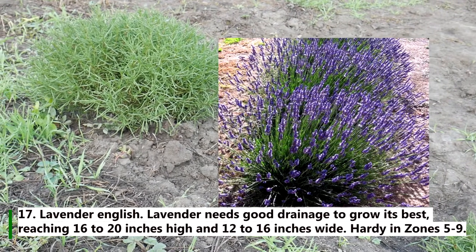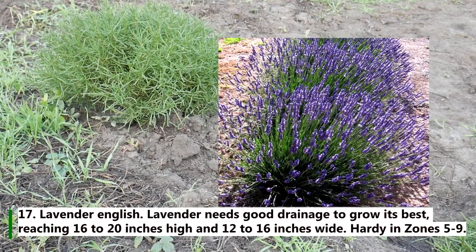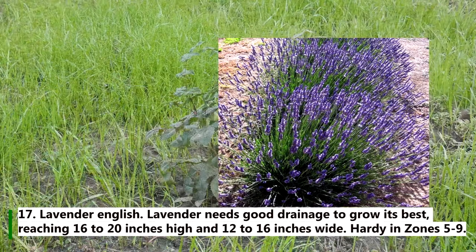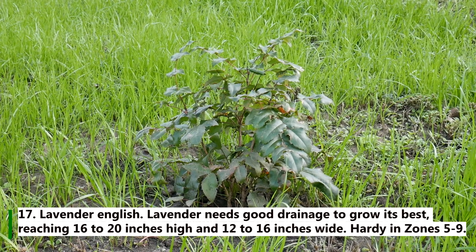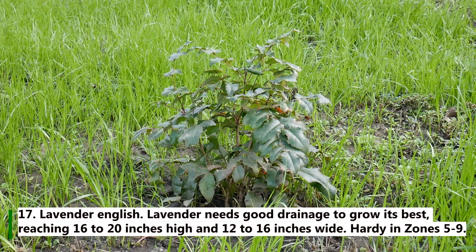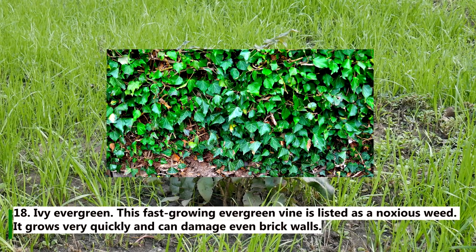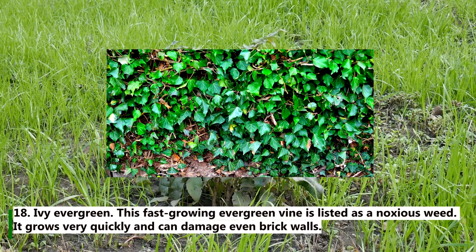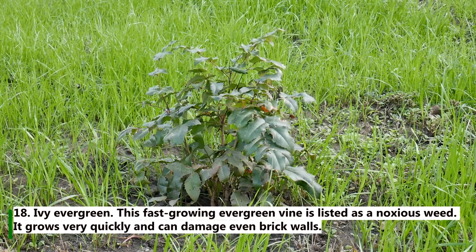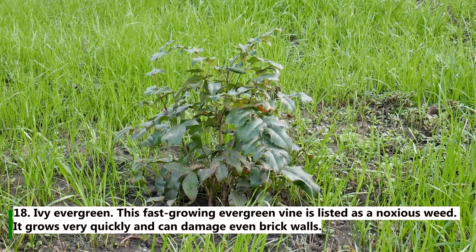17. English lavender. Lavender needs good drainage to grow its best, reaching 16 to 12 inches high and 12 to 16 inches wide, hardy in zones 5 to 9. 18. Ivy evergreen. This fast-growing evergreen vine is listed as a noxious weed. It grows very quickly and can damage even brick walls.